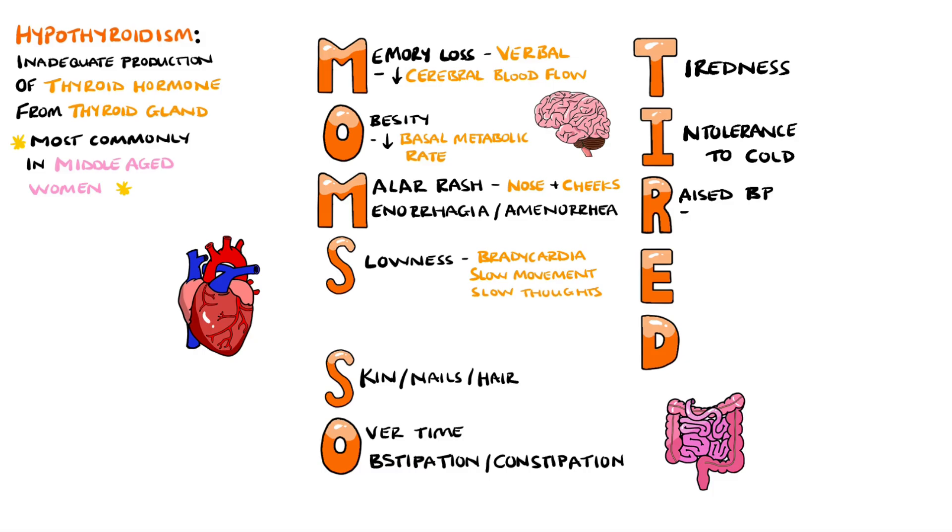Next we have R for a raised blood pressure, which is thought to occur in hypothyroidism because of an increase in peripheral vascular resistance and due to the vasculature becoming less elastic.